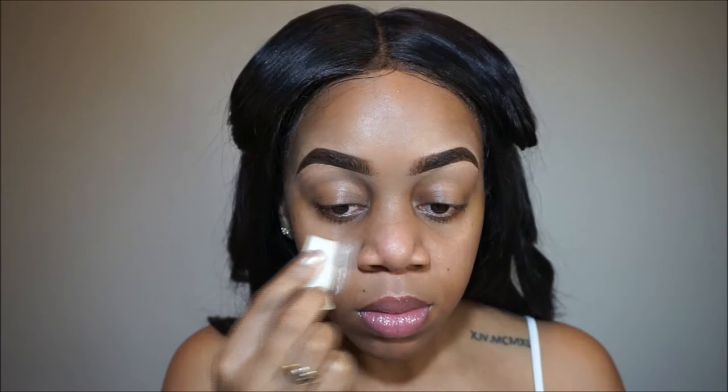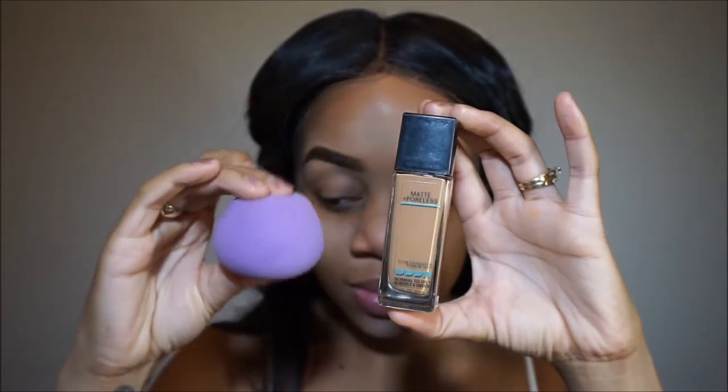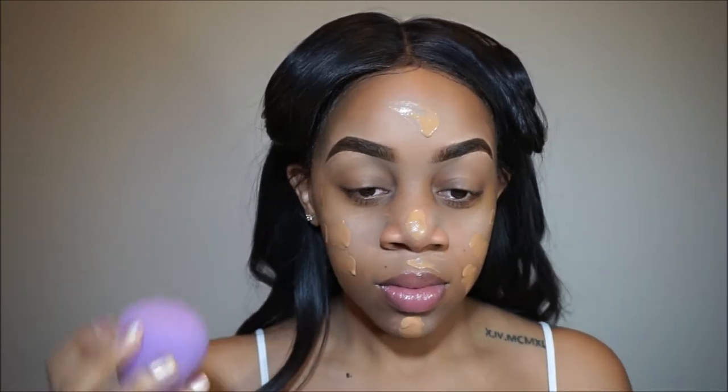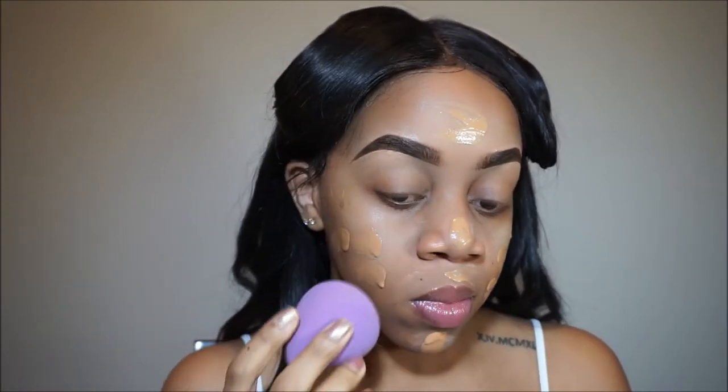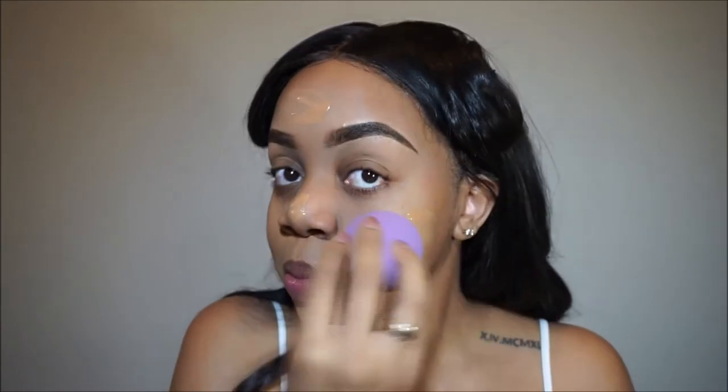Now she's blending, blending, blending in the eyebrows and stuff. Now what is that? That there is primer — yeah, that's primer. And that's some more foundation. That's foundation, and that is a beauty sponge, a blending sponge — one of those beauty blending sponges. So she's gonna dab that all over her face until it's all blended in nice and good.